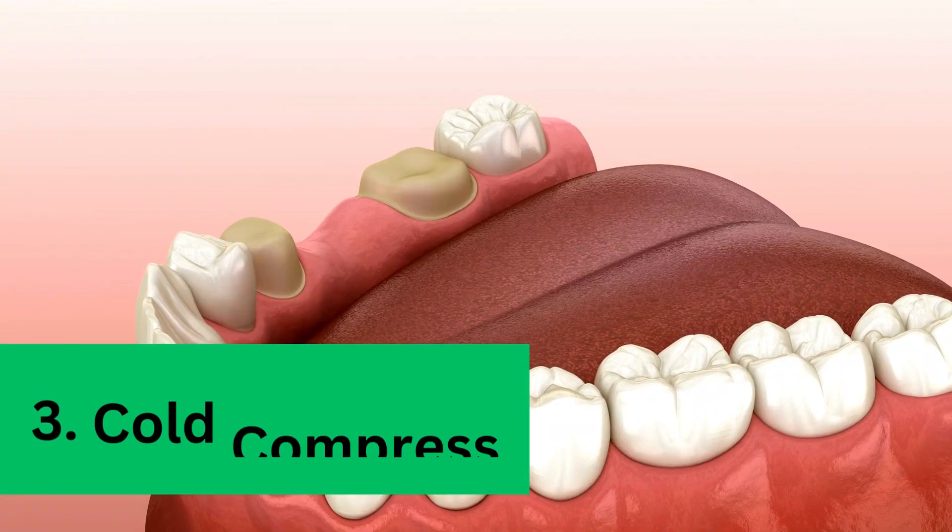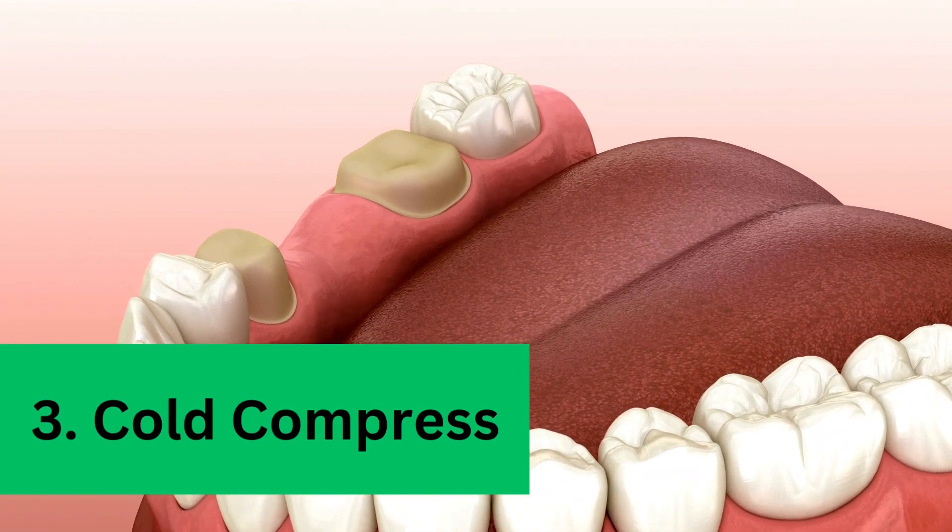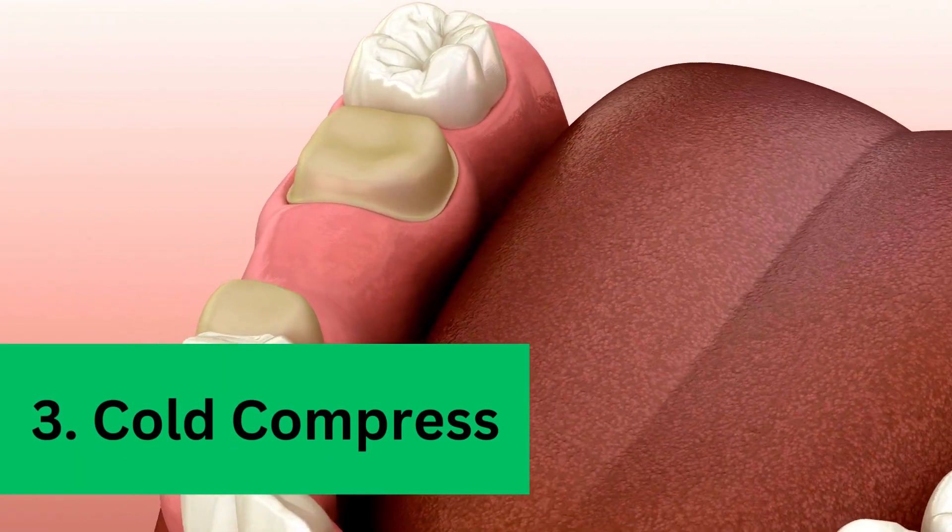Third, cold compress: placing a cold compress on the outside of your cheek can help reduce swelling and numb the pain.